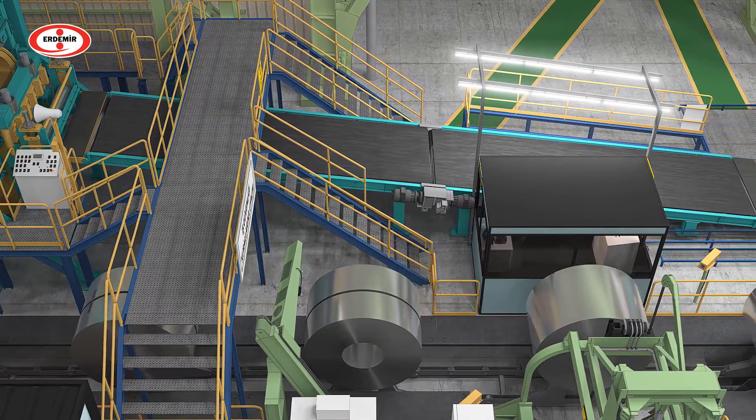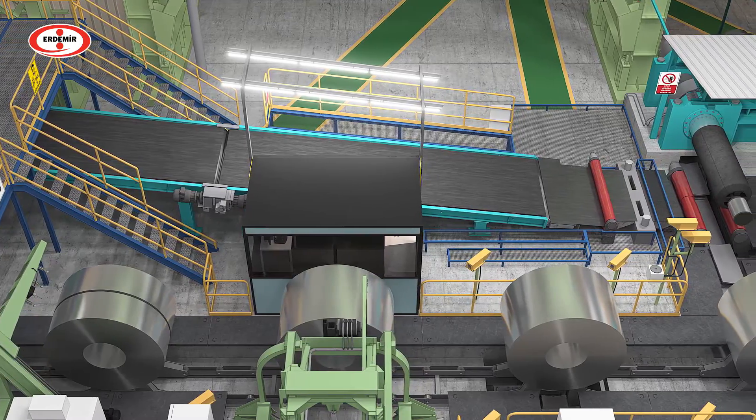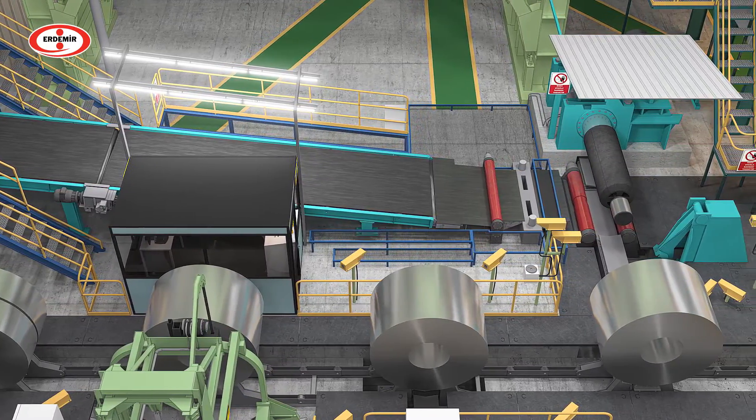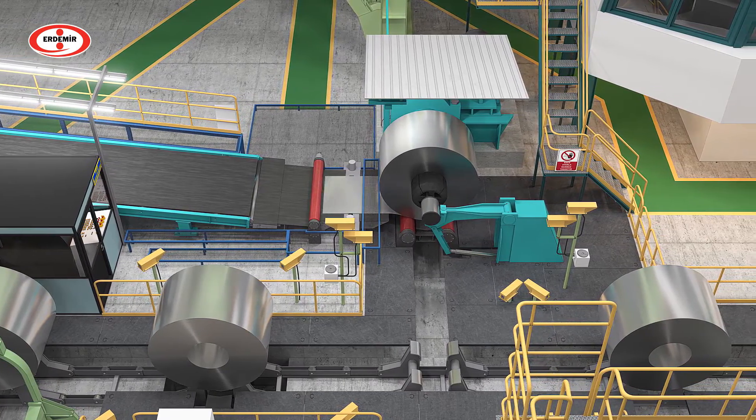The upper and lower surfaces of the coils are inspected at the surface inspection station, equipped with special equipment and lighting. The actual thickness and width of the strip are also measured.